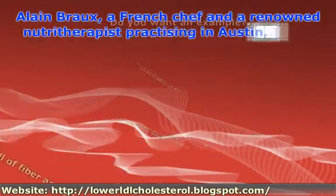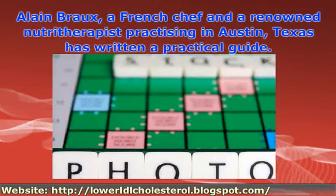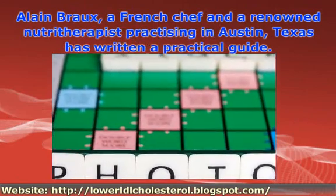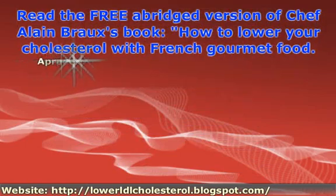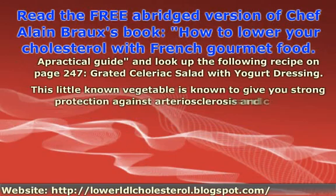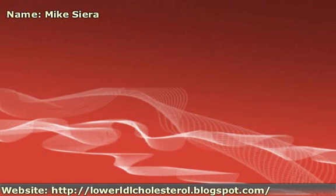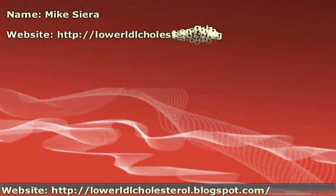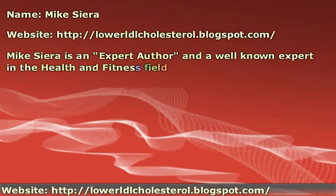Alain B.R.O., a French chef at a renowned establishment practicing in Austin, Texas, has written a practical guide. Read the free abridged version of Chef Alain B.R.O.'s book: How to Lower Your Cholesterol with French Gourmet Food.